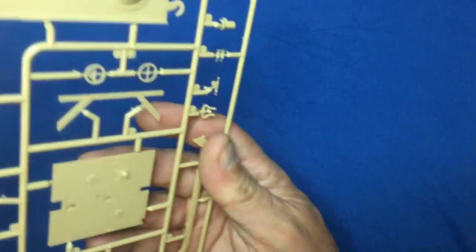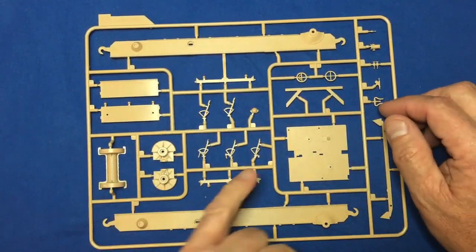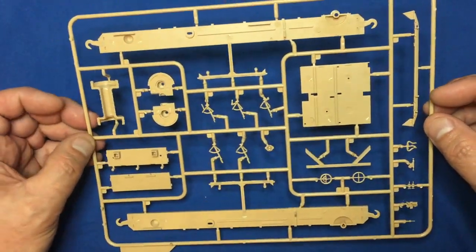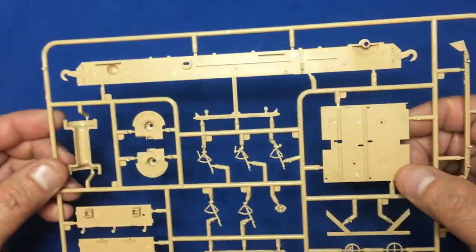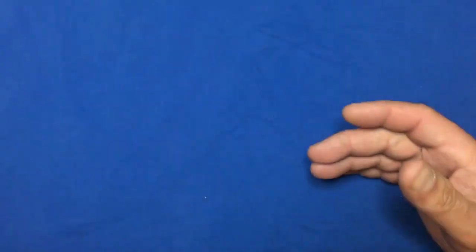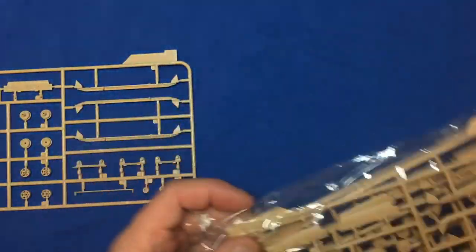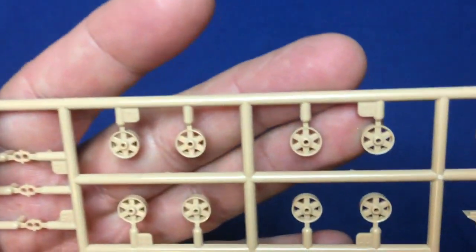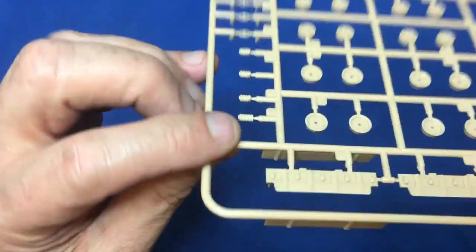I wonder if they're actually torsion bars — interesting to find out. This tank had suspension; our boys didn't, as I said. This must have been luxury to ride in compared to ours — though ours had eight men, these had up to 22 men. We've got main chassis rails, drivetrain components, levers for the driver. As with most Meng kits, nothing is bent, distorted, snapped off or damaged. There are some hefty ejector pin marks here but they'll be easy to sand out.